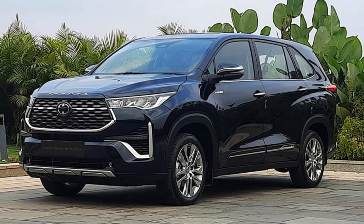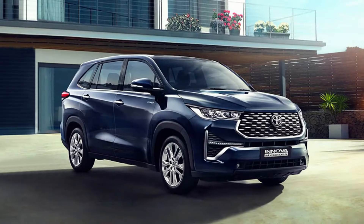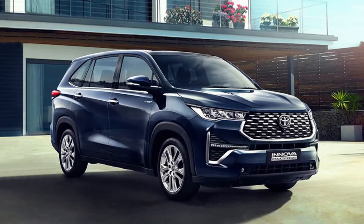Conclusion. The 2024 Toyota Innova is a major improvement over the previous model. It's more spacious, comfortable, and feature-rich. It's also a great value for the money. That's it for my review of the 2024 Toyota Innova. If you're looking for a spacious, comfortable, and feature-rich MPV, then the Innova is definitely worth considering.